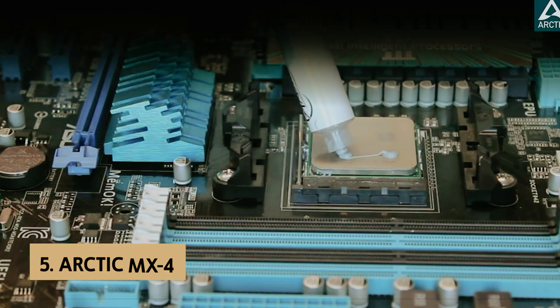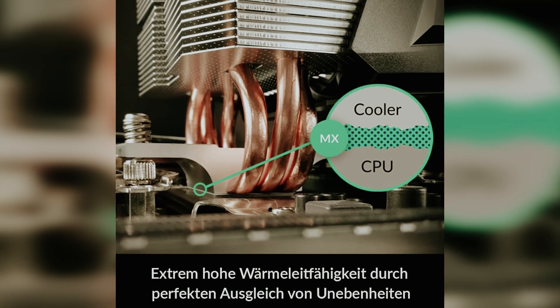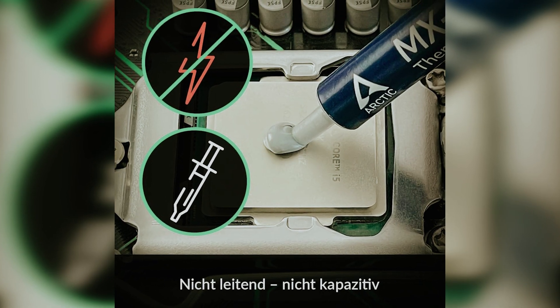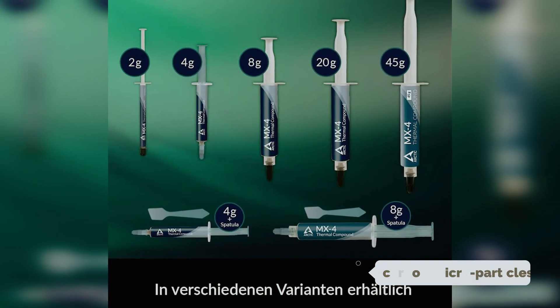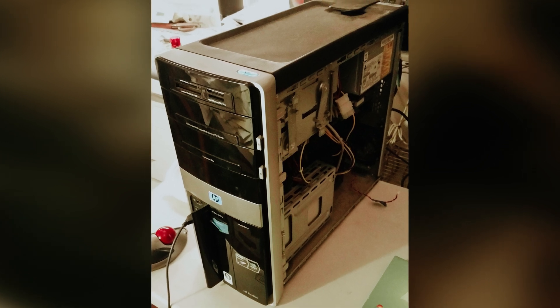At number 5 on our list is the Arctic MX-4, our pick for best budget thermal paste. If you're looking for a thermal paste that combines excellent thermal conductivity with ease of application, MX-4 is an outstanding choice. Designed with carbon microparticles, this formula ensures optimal heat dissipation from your CPU or GPU to the cooler, making it a dependable option whether you're gaming or simply using your computer for everyday tasks.